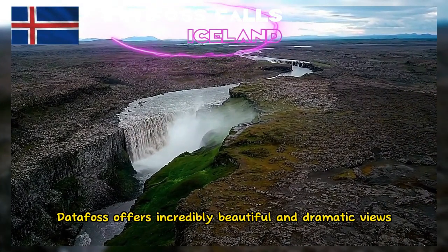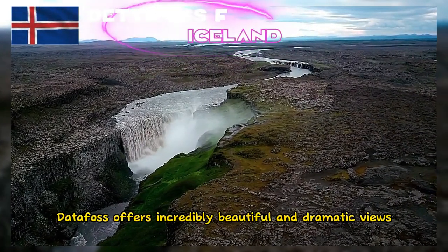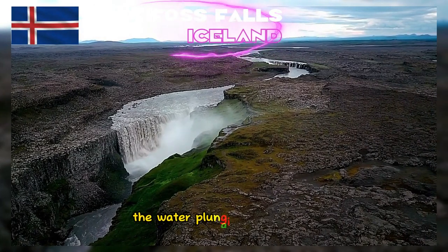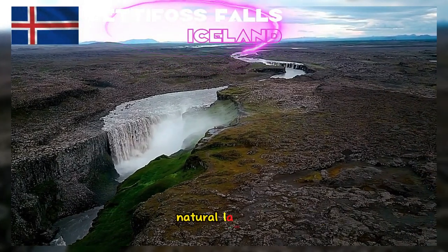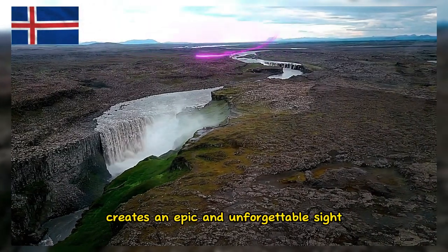Dettifoss offers incredibly beautiful and dramatic views. The water plunging from a height against the backdrop of Iceland's unique natural landscape creates an epic and unforgettable sight.